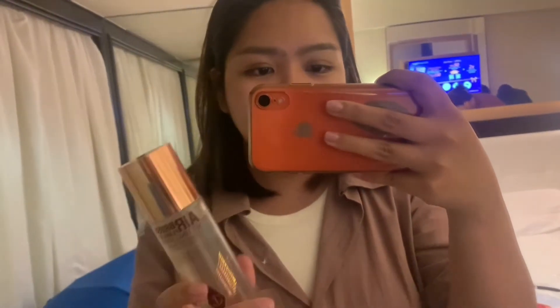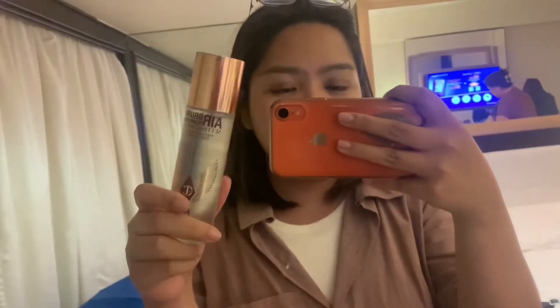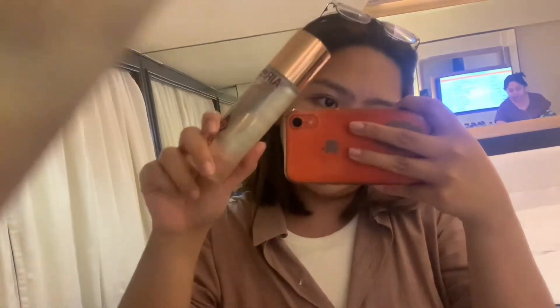Thanks for watching! Bye! Additional clip — nakalimutan ko isama sa haul: this Charlotte Tilbury setting spray. Kasi ginamit ko na siya. That's it!